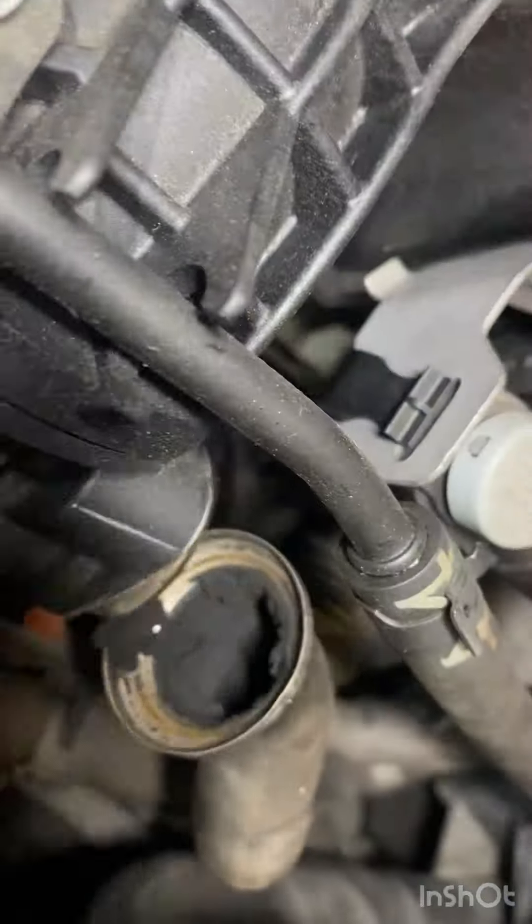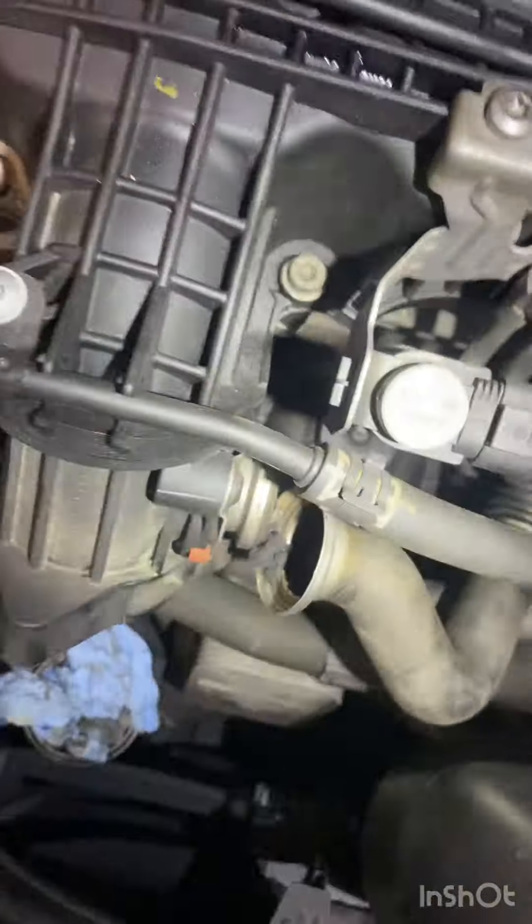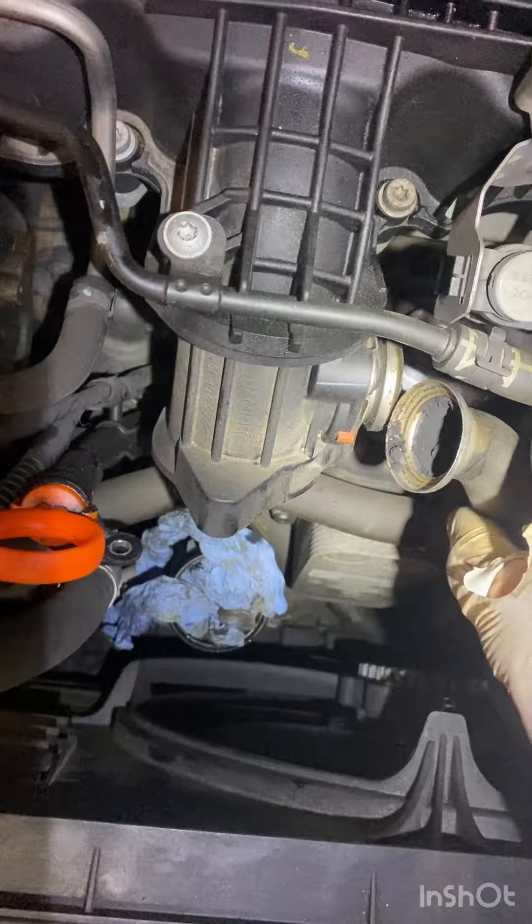Once you've got that off, I used a mirror to look up in there, and I can see that this little connector here is blocked solid. So I'm going to have this off and see what we can see.